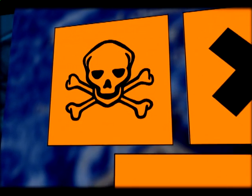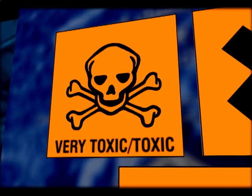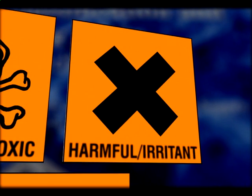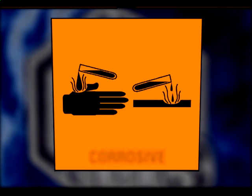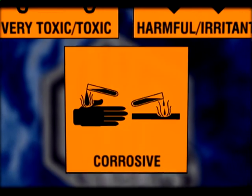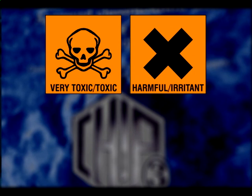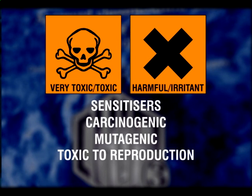The first symbol indicates a substance that is either very toxic or toxic. The second symbol indicates a substance that is potentially harmful or is regarded as an irritant. And the third symbol indicates a corrosive substance. The first two symbols are also used to indicate substances that are sensitisers, carcinogenic, mutagenic, or toxic to reproduction.